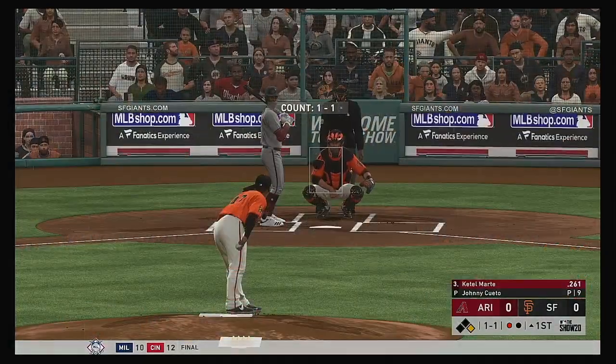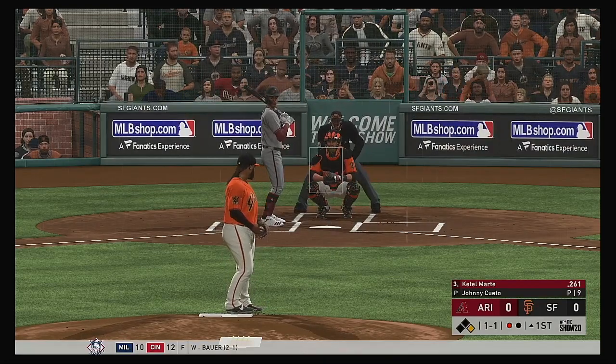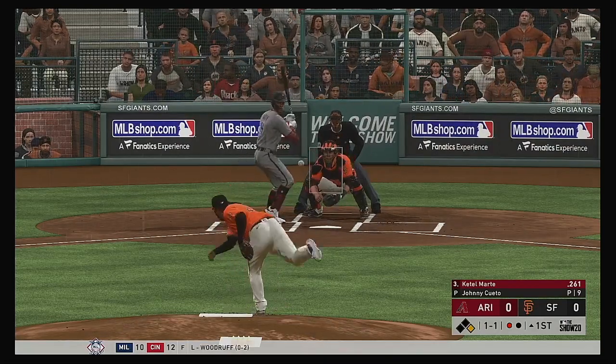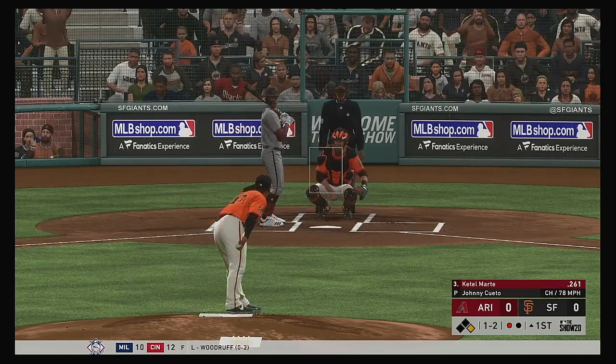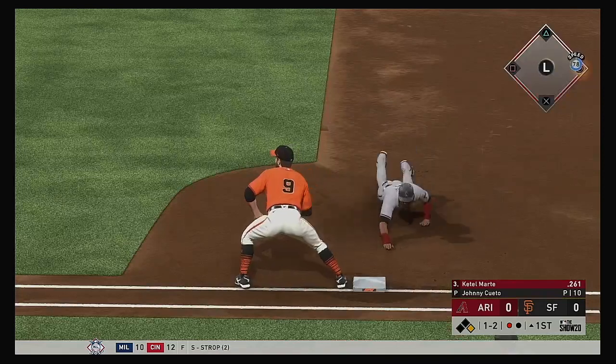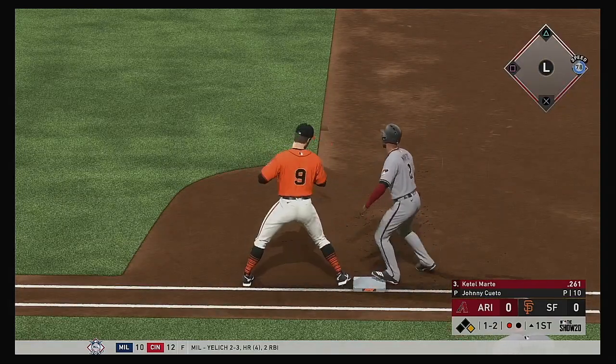Ready now for the Diamondbacks, Patel Marte. First swings for him in this one with a runner still at first and one gone. Changed things up on him and got him to swing through it. 1-2 now. Throw over to first and the runner back.